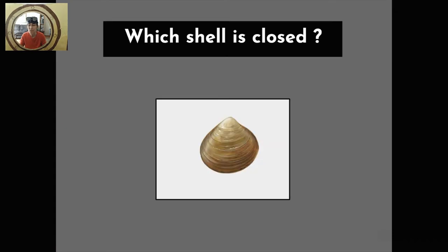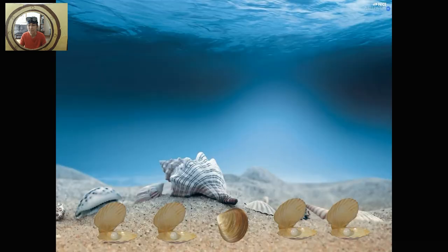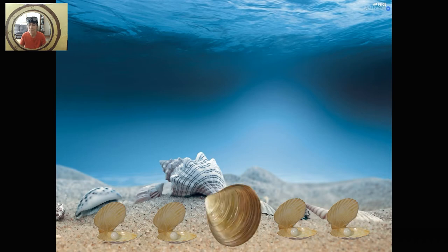Question, friends. Which shell is closed? Yes, the one in the middle.